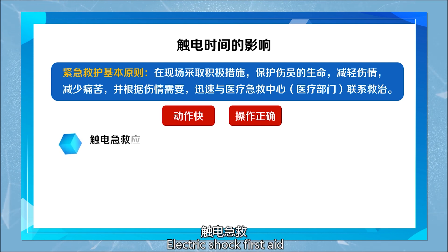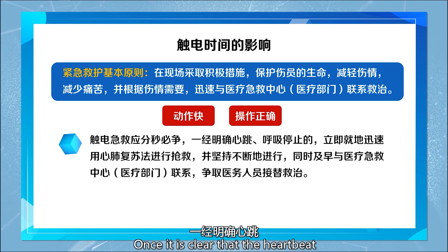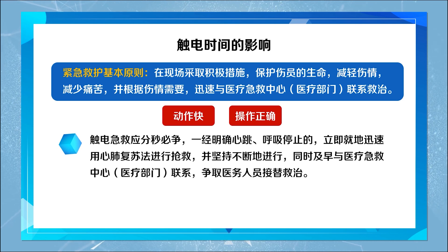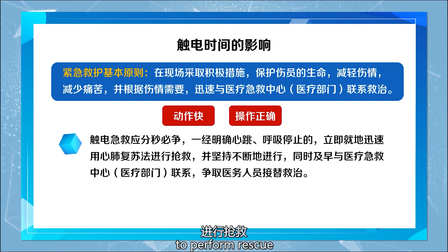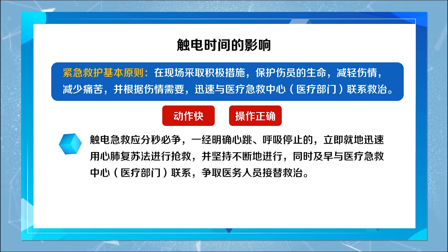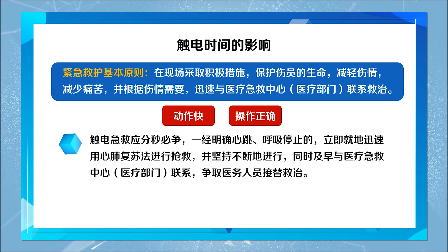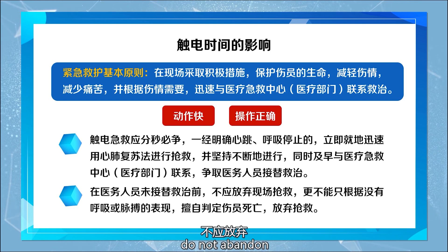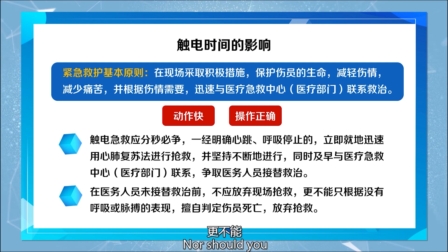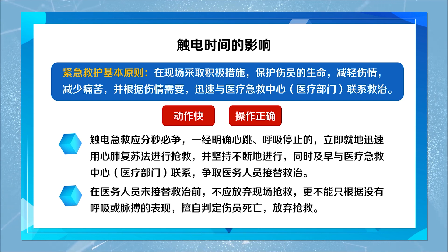Electric shock first aid should be a race against time. Once it is clear that the heartbeat and breathing have stopped, immediately use cardiopulmonary resuscitation to perform rescue and persistently continue. Meanwhile, contact the medical emergency center and medical department early for medical personnel to take over the treatment. Before medical personnel take over the treatment, do not abandon on-site rescue. No one should determine death based solely on the absence of breathing or a pause, and abandon rescue.